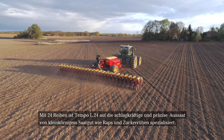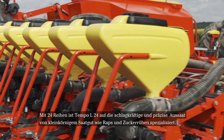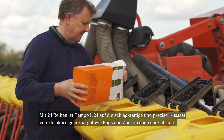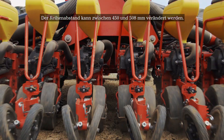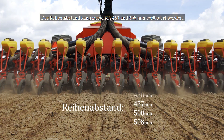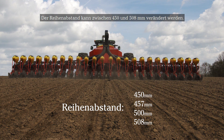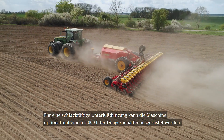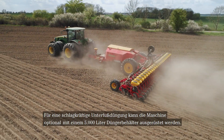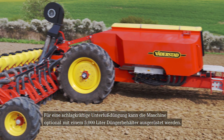With 24 row units, Tempo L is designed for high capacity precision planting of small seed crops, such as sugar beets and oilseed rape. The row spacing can be set from 450 to 508 millimeters. Tempo L is available with high capacity fertilizer output and a 5,000 liter fertilizer hopper, or as a seed only version.